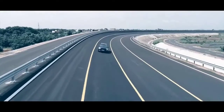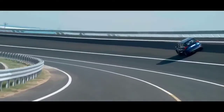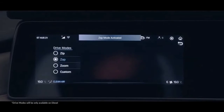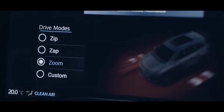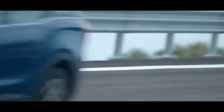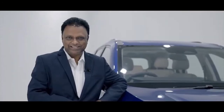Not only that — with three distinct drive modes, Zip, Zap, and Zoom, the XUV700 takes the driving experience to the next level. Zip mode makes your city drive very comfortable. Zap mode gives wanderers an extra thrust of power. Zoom mode lets you feel the takeoff. The real breakthrough is it lets you customize the drive mode — so you define the rest.